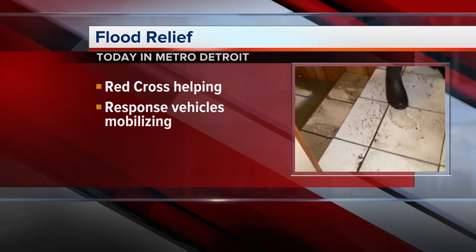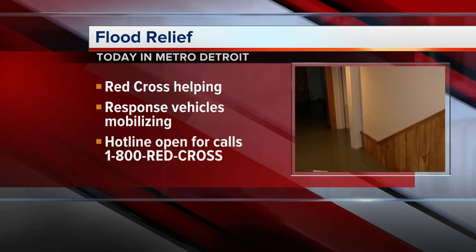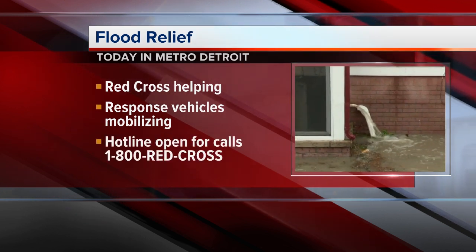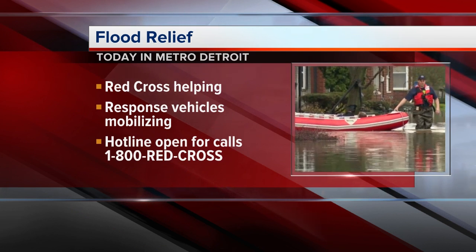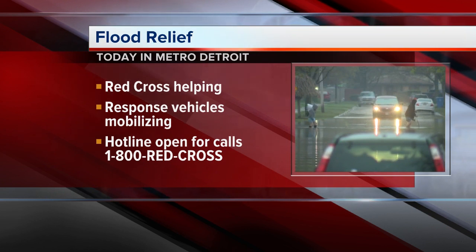By mobile vehicles, you can also call ahead to get help if you're one of the 3,000-plus folks affected by the flash floods from this past weekend. The simplest number you can remember is 1-800-RED-CROSS.